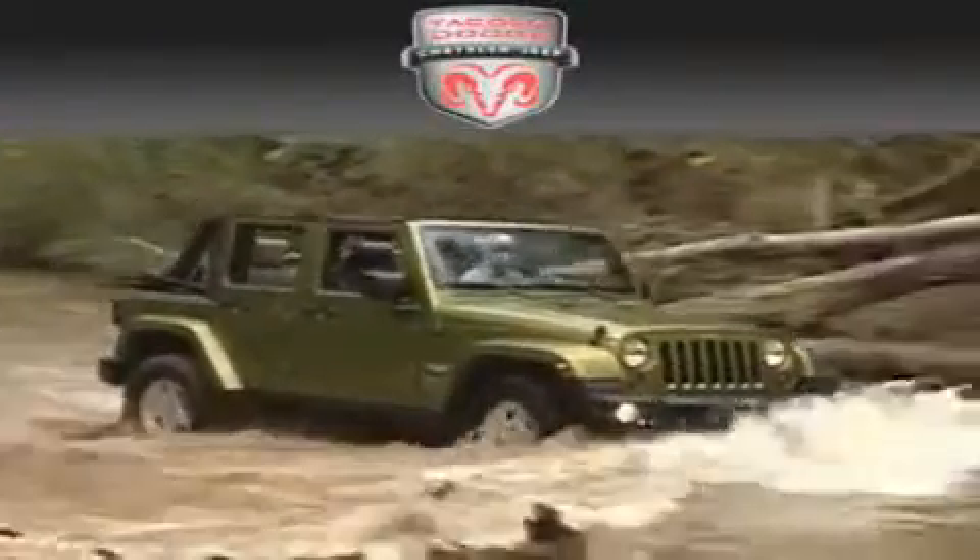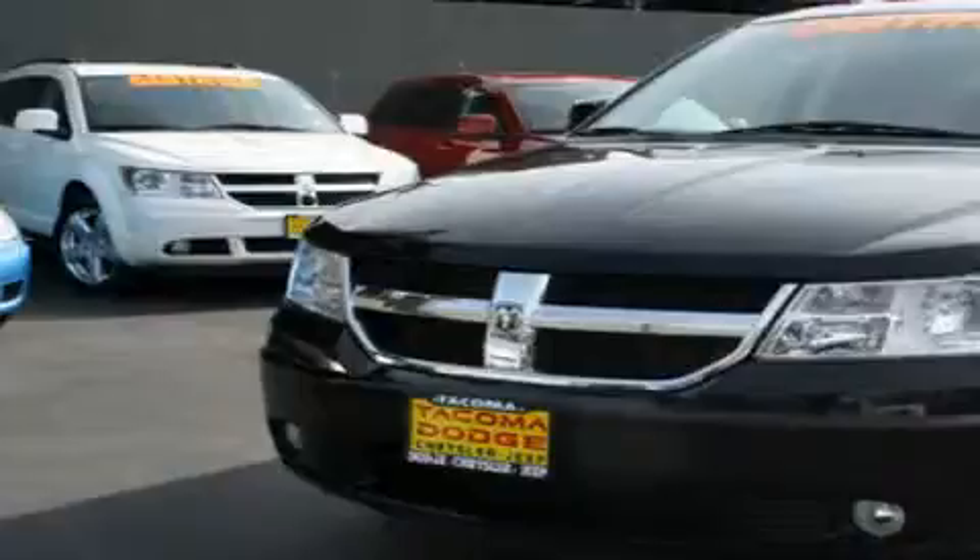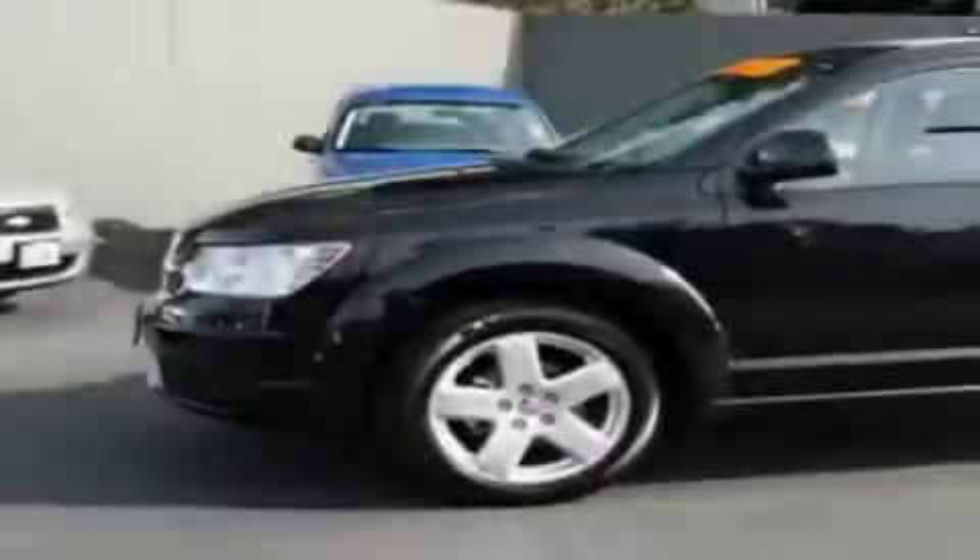Another fine vehicle offered by Tacoma Dodge Chrysler Jeep. This is a certified pre-owned 2010 Dodge Journey. Safety, space, and comfort.